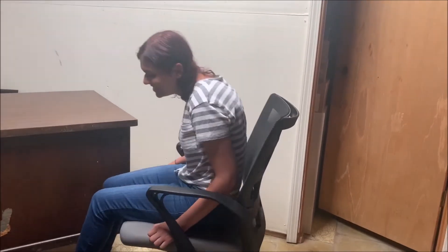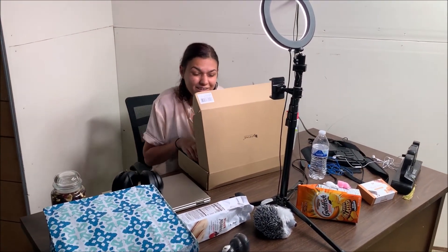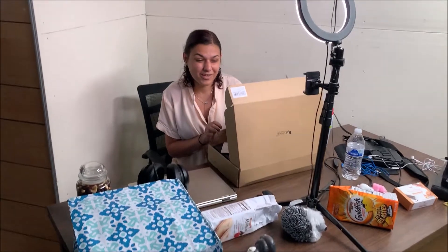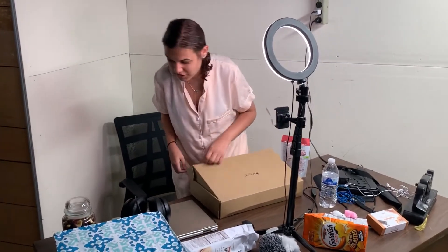Oh my gosh, I got my microphone! I'm so excited because I was not expecting to get this microphone until after this video was going up, so that's really exciting. I can't wait to test this out. I'm going to set it up — don't mind my messy desk, I was not video-prepared for this.